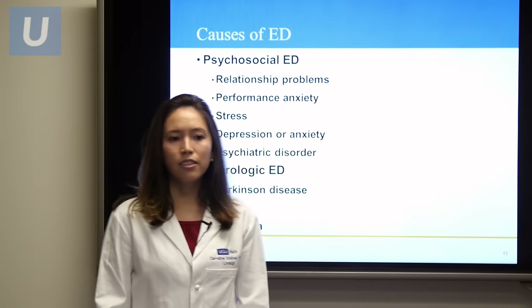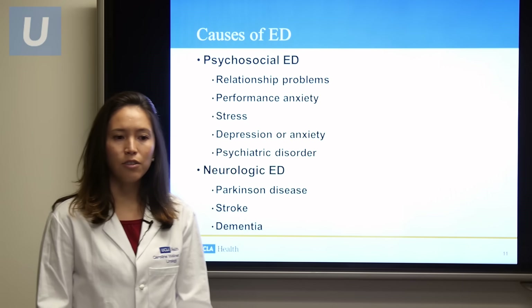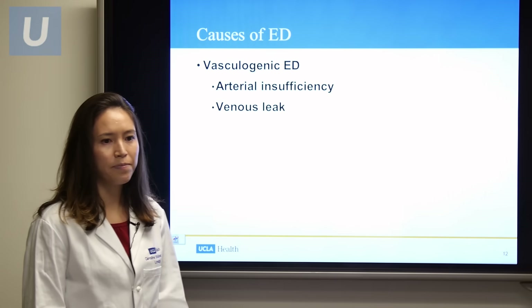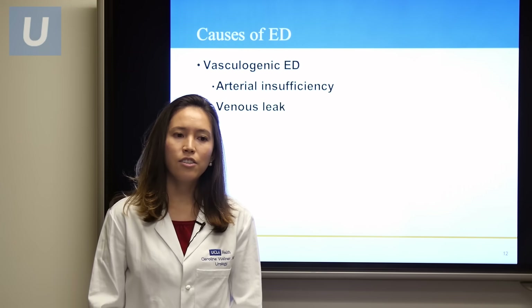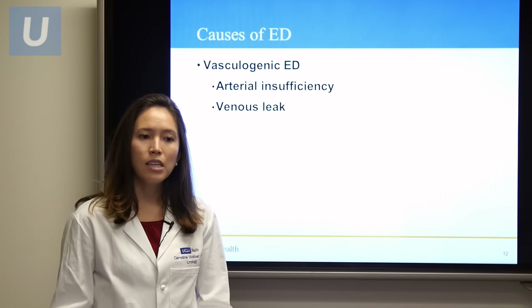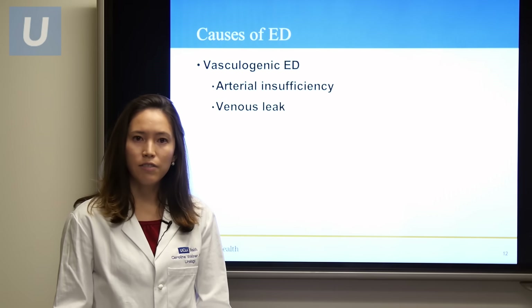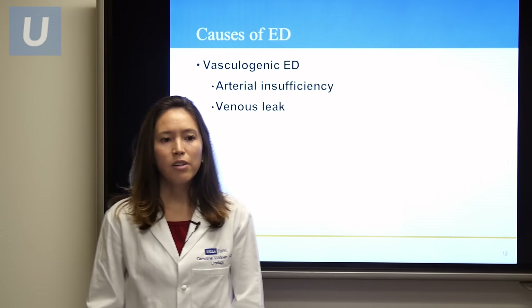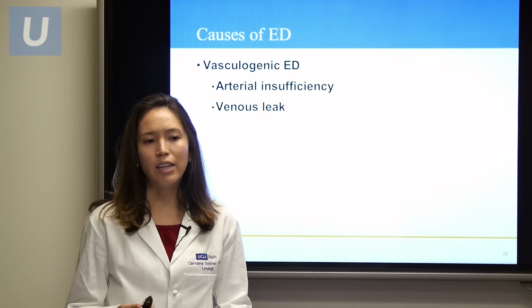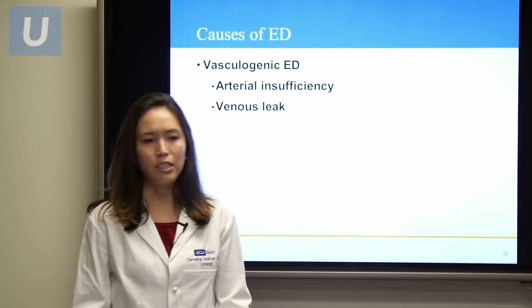Neurological causes for erectile dysfunction include Parkinson's disease, stroke, and dementia. Vasculogenic erectile dysfunction has to do with poor arterial blood flow to fill the penis, also known as arterial insufficiency. There can also be a problem where blood is not sustained in the erection due to venous leak, which contributes to erection trouble.